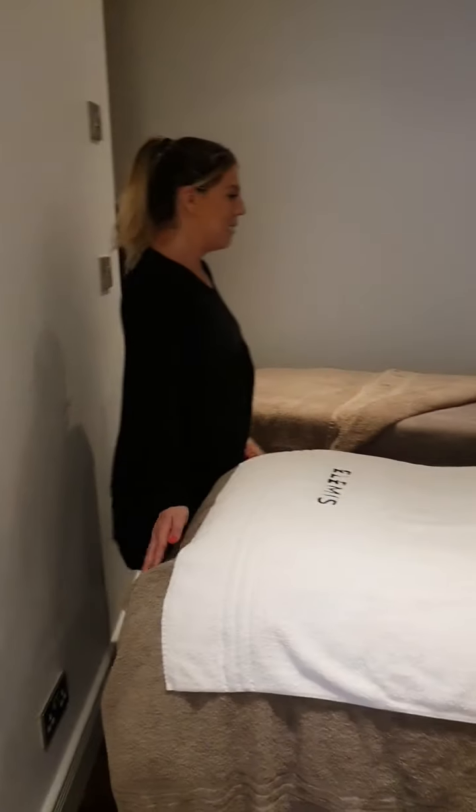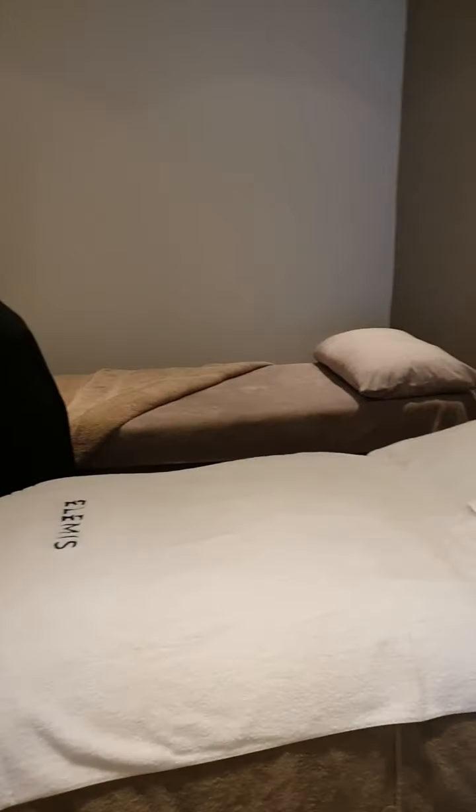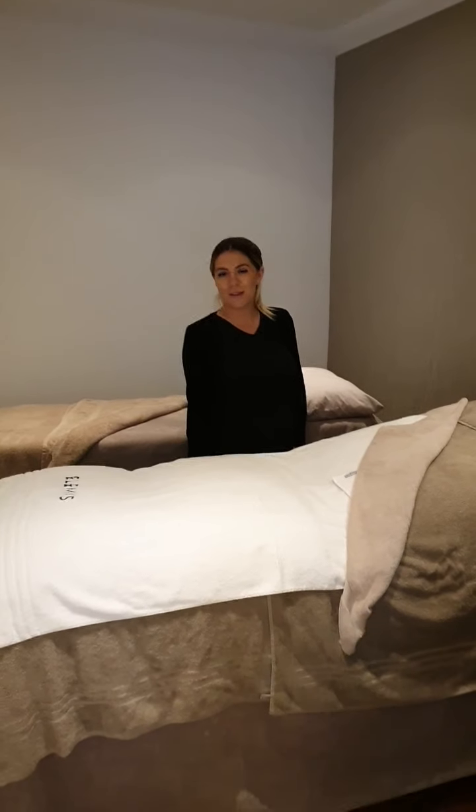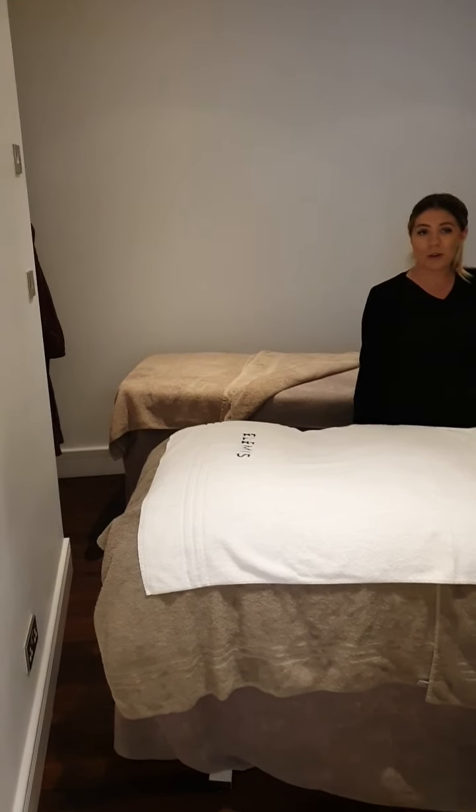First of all I'll show you our double treatment room. Please bear in mind we are open for double treatments now and we do have a few minor design details that we haven't finished yet — we've still got to get our lovely light that we ordered, which unfortunately was too big, and we are struggling to find a mirror. So this is our double treatment room — we've got two lovely comfortable beds, both with heated blankets, and in here we'll be able to offer facials, massages, scrubs, and we've also got a wax pot.